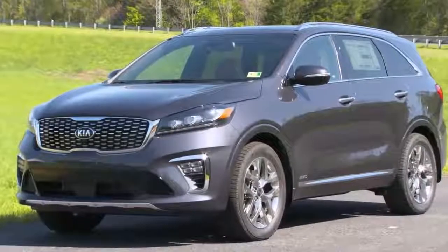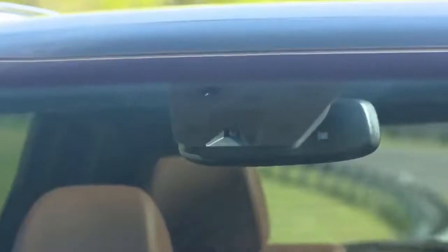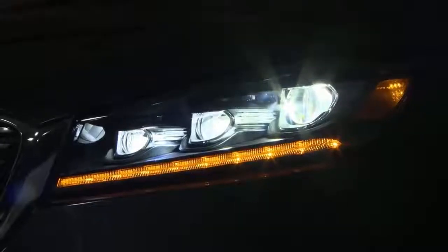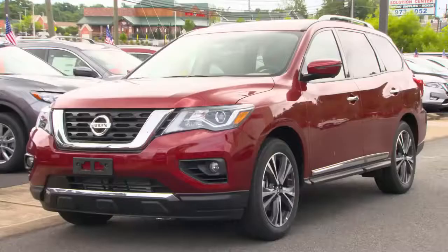The 2019 Kia Sorento is the only model among those we recently tested to earn an IIHS Top Safety Pick+ award. Not only is it good in the current test, it's good in all of our crash test evaluations and is available with a superior-rated front crash prevention system and good headlights.